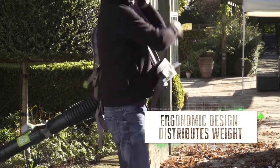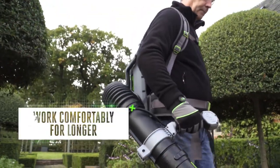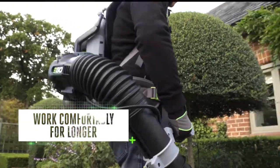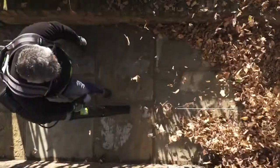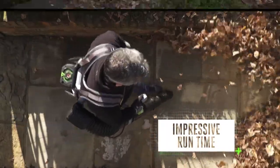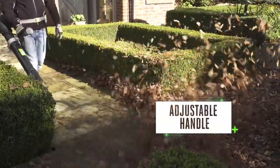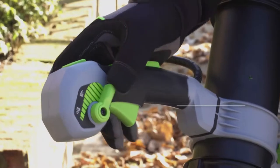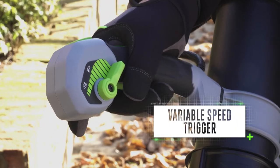The blower's sturdy padded backpack is designed to distribute the weight in a more ergonomic way, keeping you more comfortable as you work. With up to two hours of runtime, you'll be able to cover plenty of ground. Also designed for your comfort, the adjustable handle offers greater reach and control, plus easy access to the power setting switch.